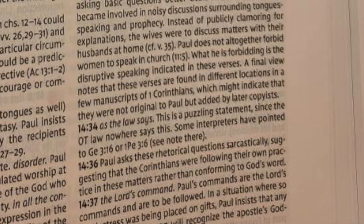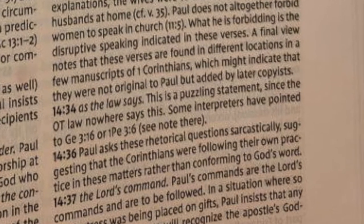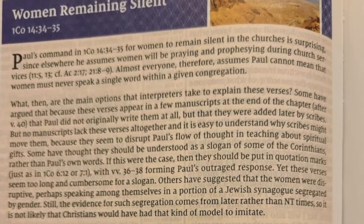The updated 2020 edition of the NIV Study Bible is based on the NIV 2011 translation, which reads like the TNIV did. The 2020 study notes now say 'as the law says' with lowercase 'l,' and adds: 'This is a puzzling statement since the OT law nowhere says this. Some interpreters have pointed to Genesis 3:16 or 1 Peter 3:6.' They've also added a full-page discussion of this verse entitled 'Women Remaining Silent' — a significant difference from all earlier editions.